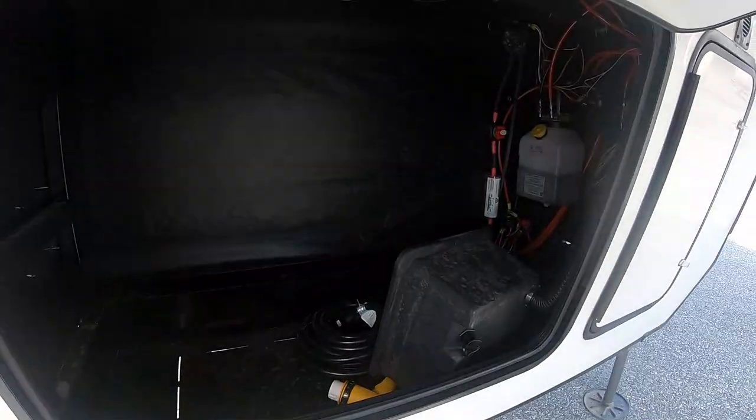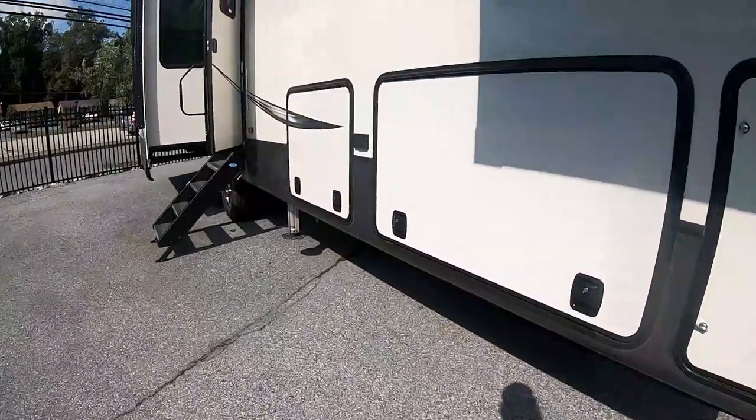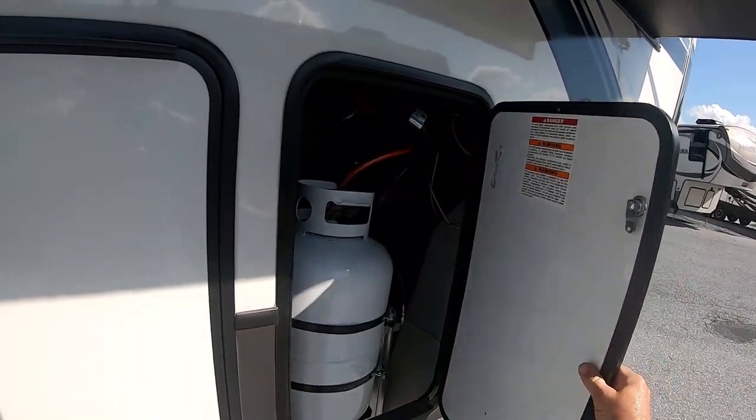Here's your storage compartment right up front with your hydraulic system and your battery box area — big, massive storage. Now this is kind of disappointing: so far I only see one 20-pound propane tank. That's 20-pound, not 30.